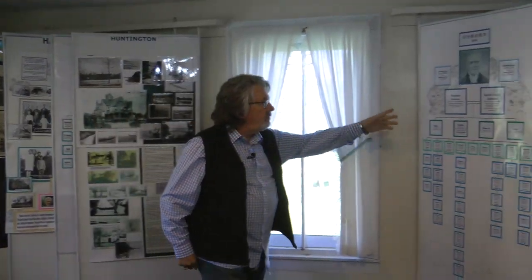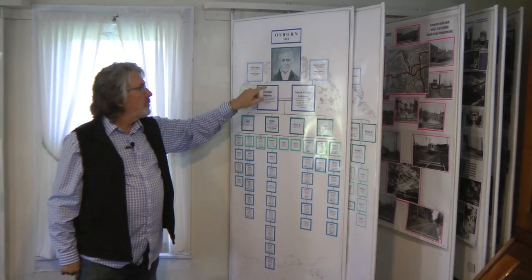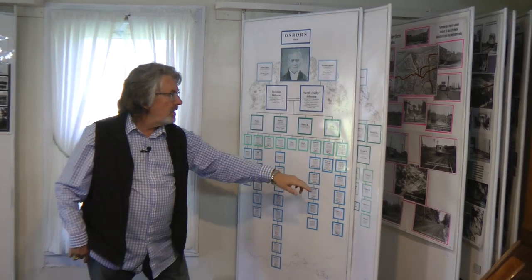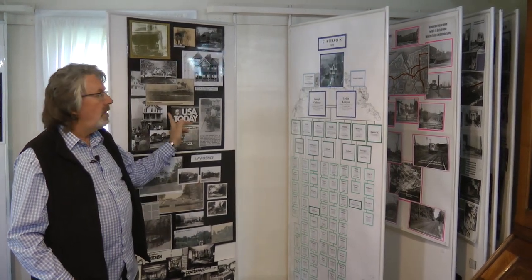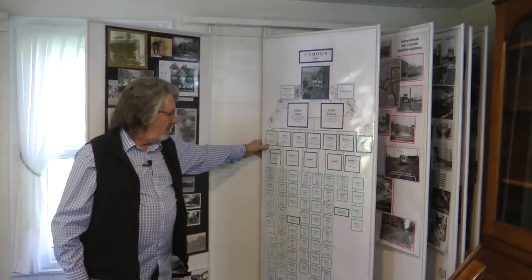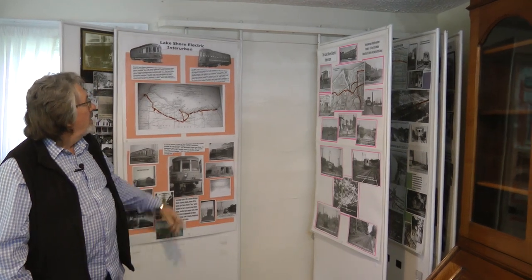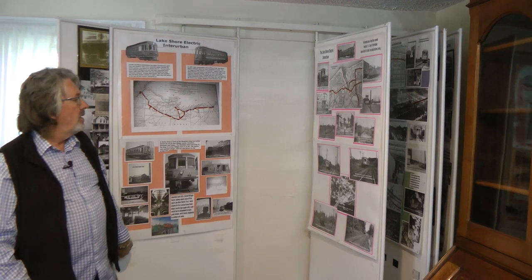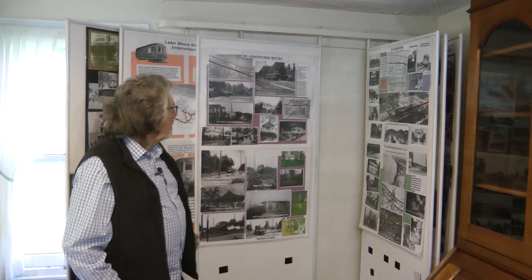Over here you can see how we do family trees. This was Reuben Osborne and his wife, his children, his grandchildren, and their descendants. And then pictures from the Osborne family, and the Cahoon family — their family tree, all displayed so you can see. And this is on the Lakeshore Electric Interurban, which was a train that ran through Bay Village. People like to see that history. These are all mostly interurban pictures.